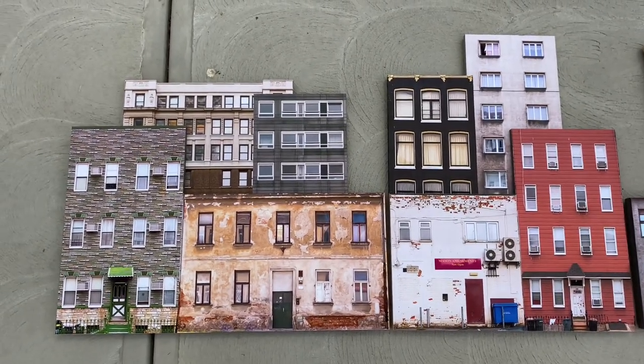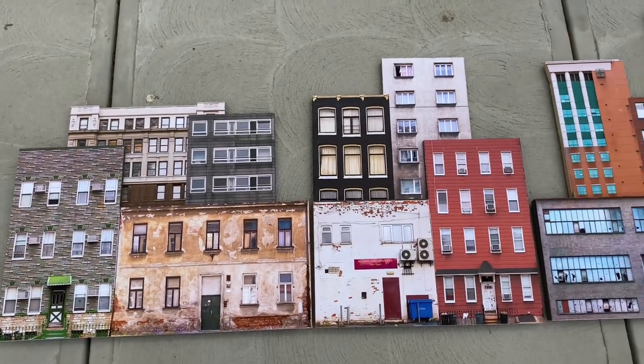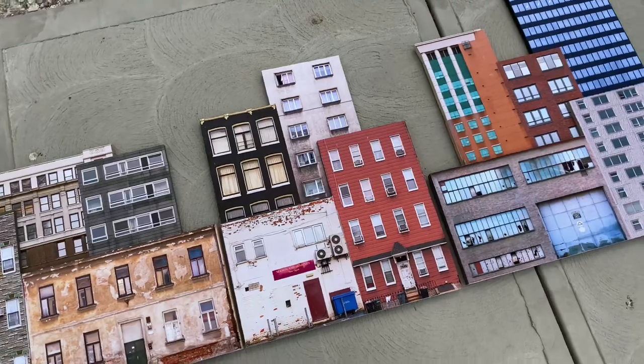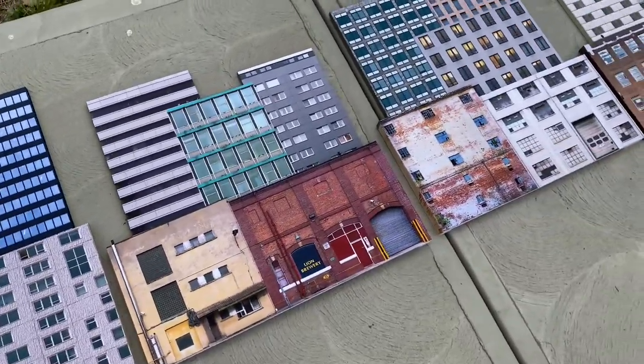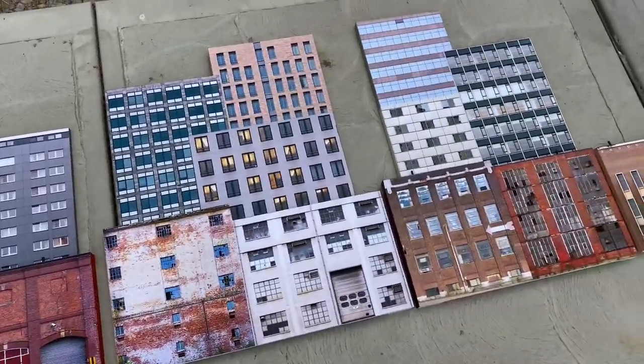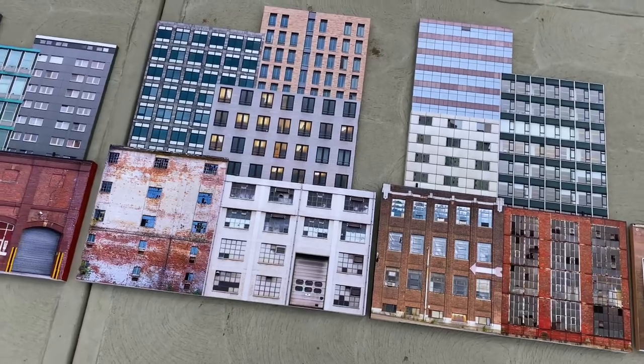Last but not least, this is the apartment collage number two — these two panels are also G-scale. I thought they were pretty awesome. I wanted to lay them out here before they get packed up. I've been working on these the past couple days — a lot of work goes into building these larger built-up flats like this.